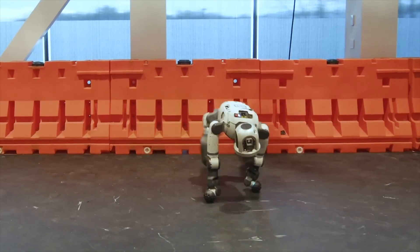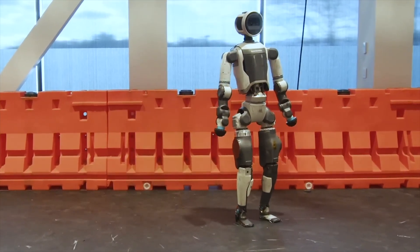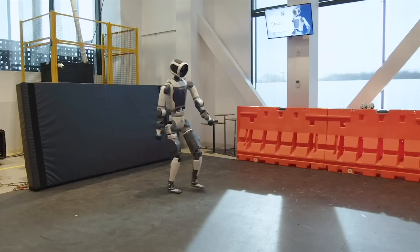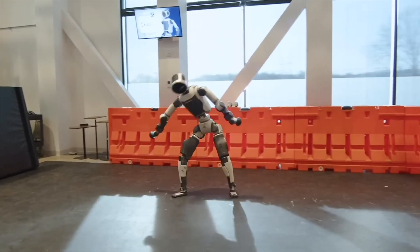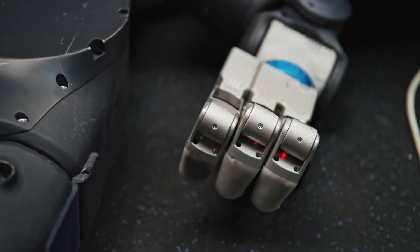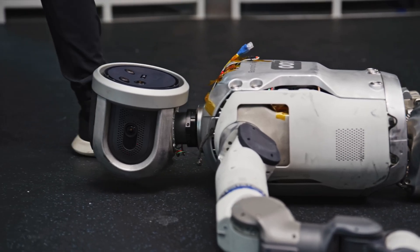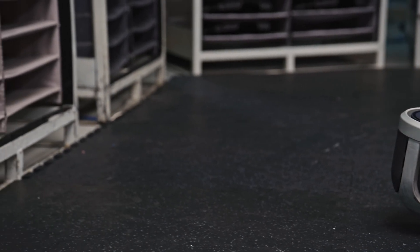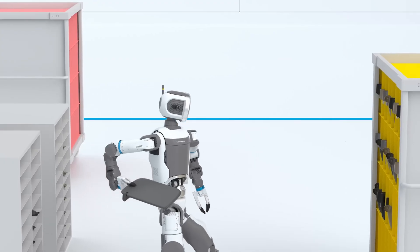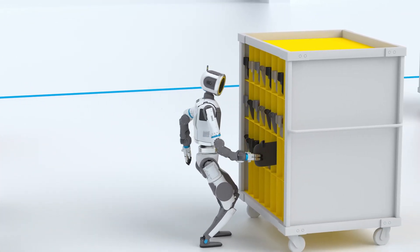Boston Dynamics says the moves were developed with the Robotics and AI Institute, RAI Institute, using reinforcement learning — a form of AI that learns by experimentation — combined with data from humans and animations. No longer relying solely on hard-coded programming, MPC, as before, Atlas now teaches itself how to balance and move in different situations. On Reddit, one user analyzed: "This is the move from traditional control to adaptive AI — it's amazing."